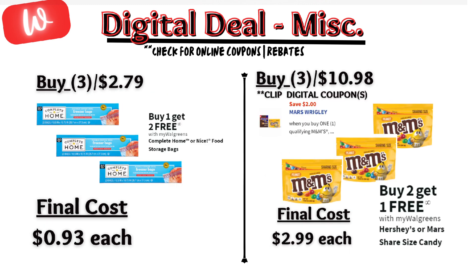Up next are the Complete Home bags — on sale, buy one, get two free, making the final cost $0.93 each. And then finally, the Hershey's share bags — on sale, buy two, get one free. There is a $2 off digital coupon applying. The final cost is $2.99 each bag.